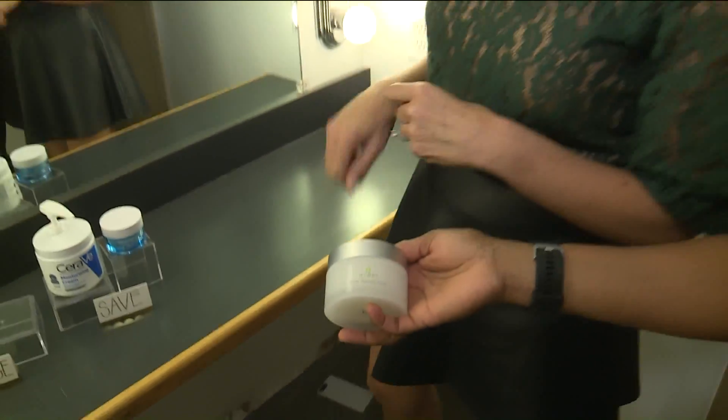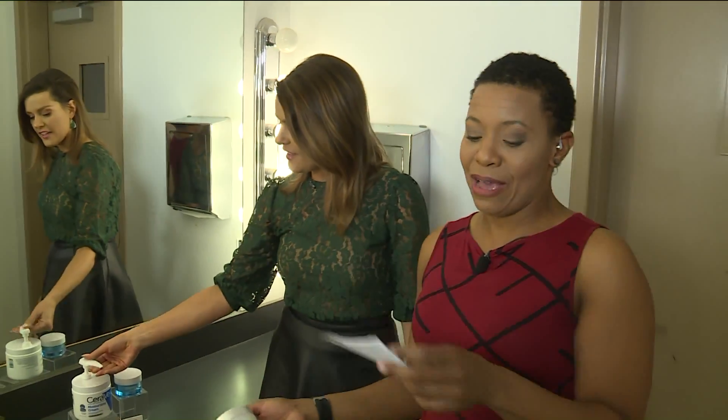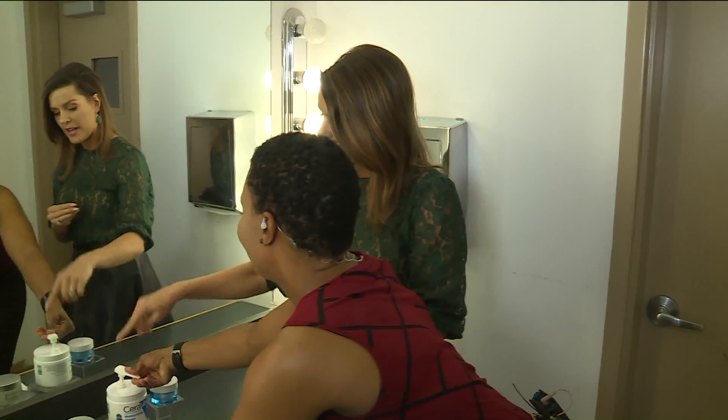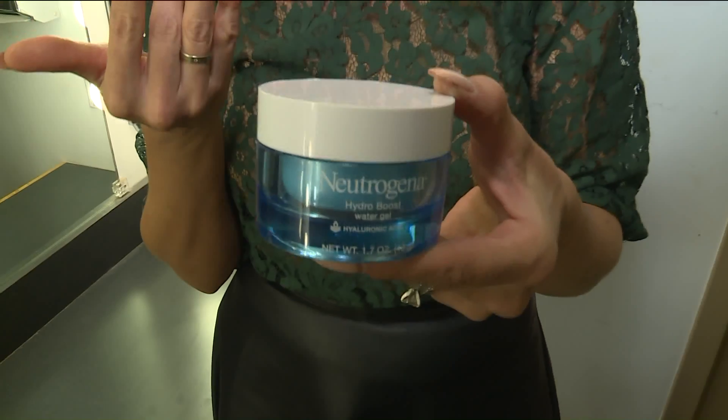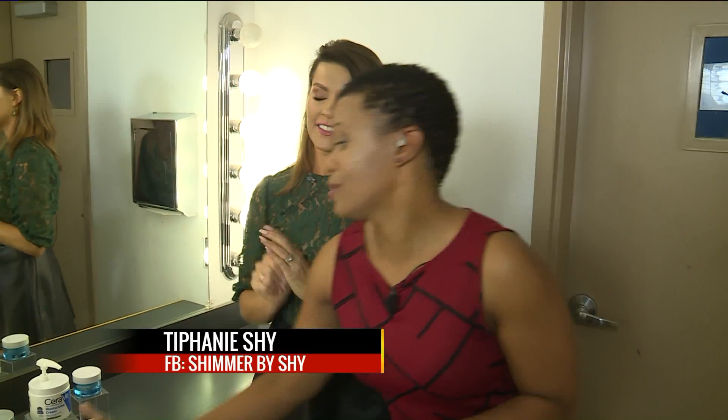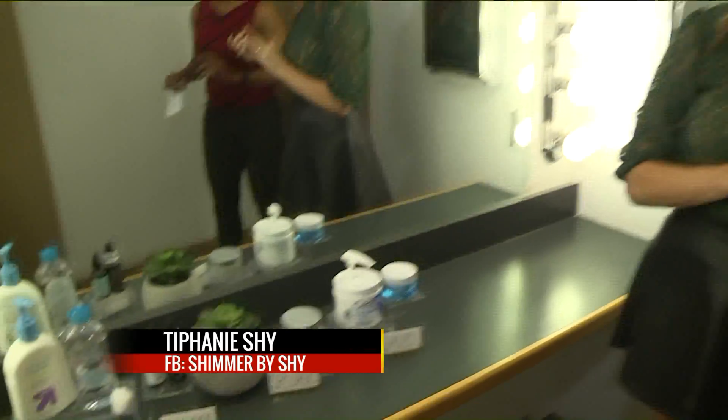The CeraVe is so thick — this is my nighttime and this is my daytime. You're going to want to use the Neutrogena Hydro Boost during the day because the hyaluronic acid is going to retain water for your skin and all day you'll look nicely moisturized. At night, just slap the CeraVe on. You always hear about our grandmothers using the heavy cream — that's the reason why they look as amazing as they do.